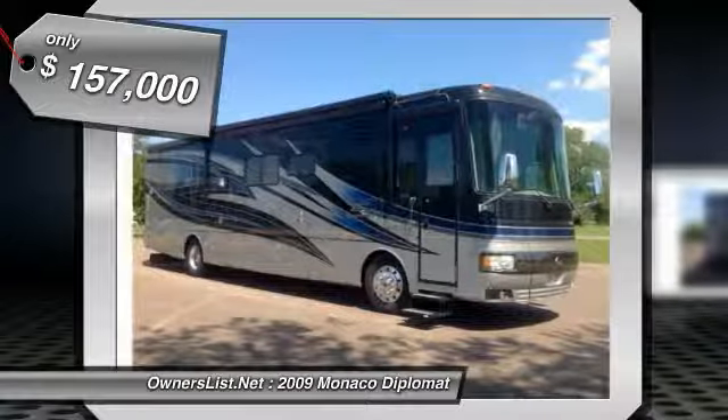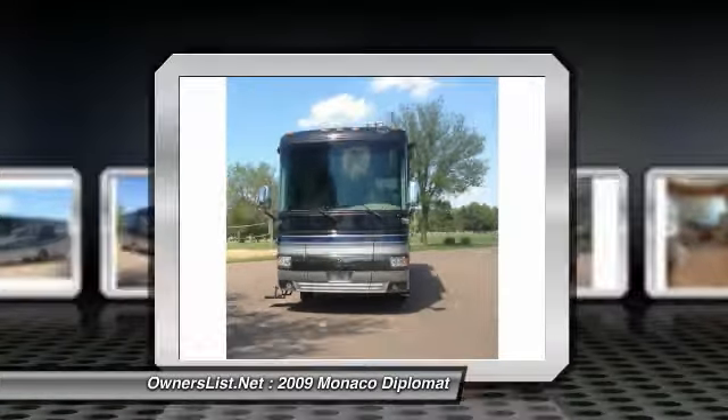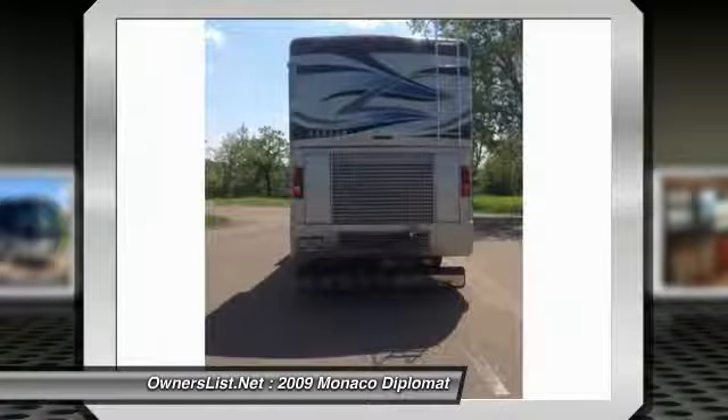Some selected options include: full ceramic tile floors back to the bedroom, 3-camera rear vision system, Sirius radio, GPS, and stainless steel package.